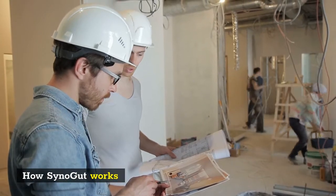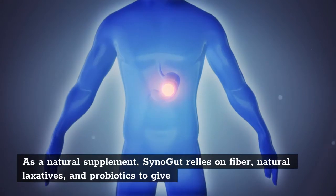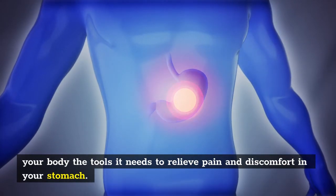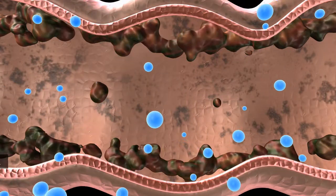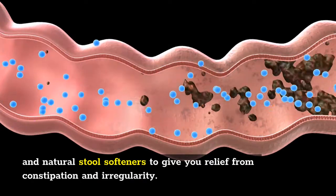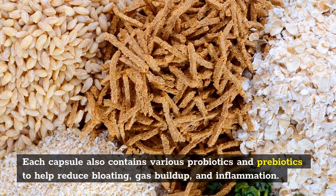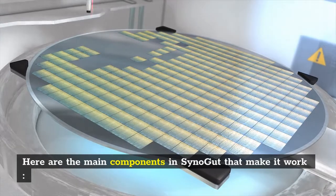How SinoGut works: as a natural supplement, SinoGut relies on fiber, natural laxatives, and probiotics to give your body the tools it needs to relieve pain and discomfort in your stomach. Each serving is packed full of fiber to pull toxins from your colon and natural stool softeners to give you relief from constipation and irregularity. Each capsule also contains various probiotics and prebiotics to help reduce bloating, gas buildup, and inflammation. Here are the main components in SinoGut that make it work.